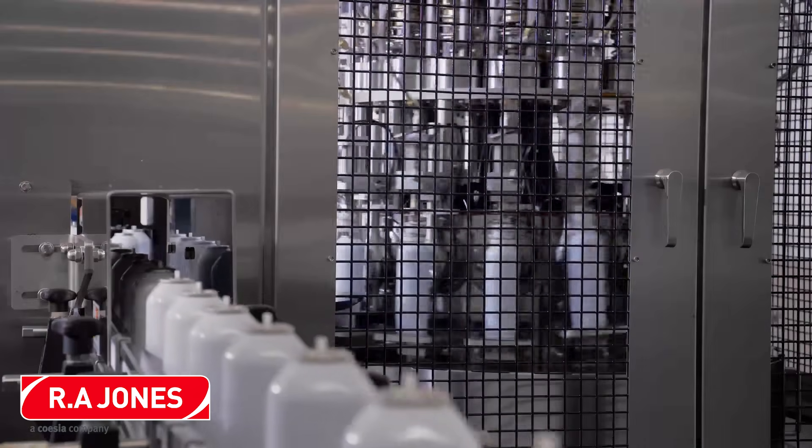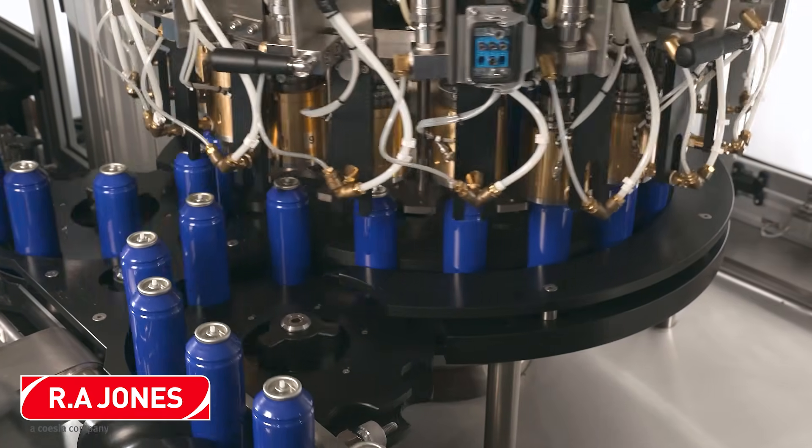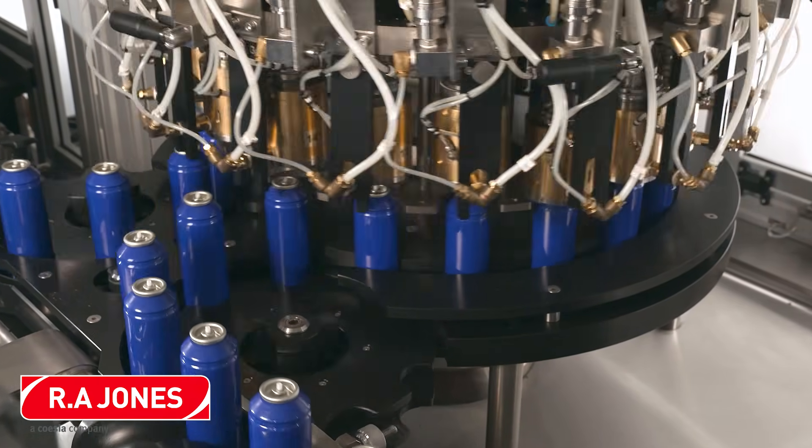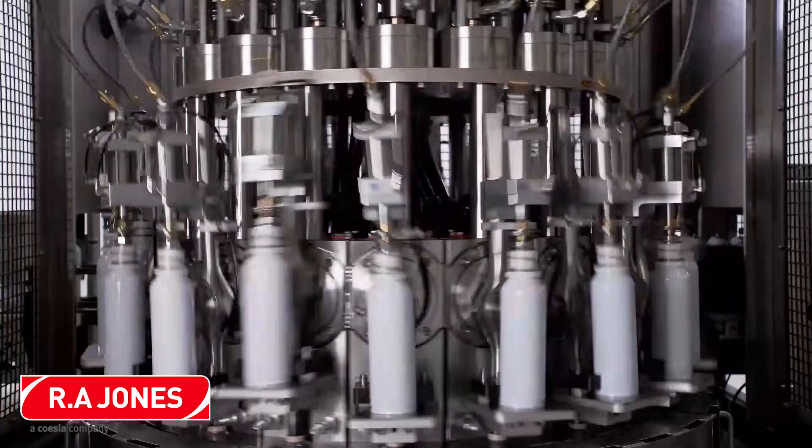With over 2,500 machines installed worldwide and 60 years of proven performance, R.A. Jones offers full aerosol production line expertise. They offer both rotary and linear machine platforms covering the complete speed range spectrum.